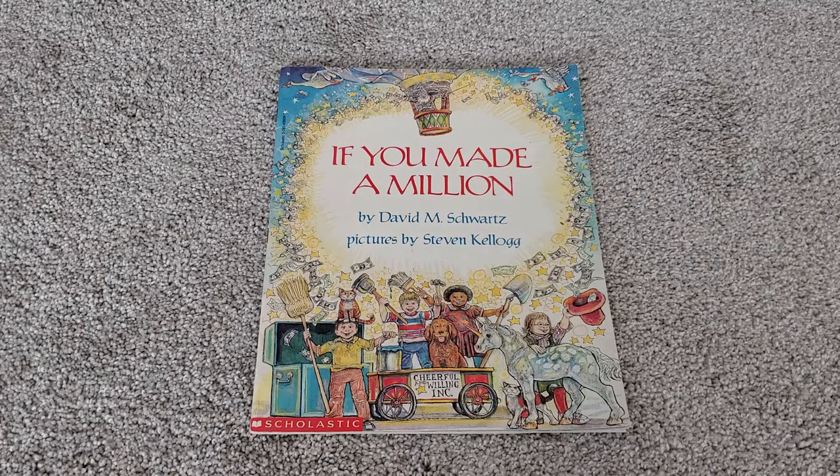Welcome back, everyone. Today's read aloud is If You Made a Million by David M. Schwartz.